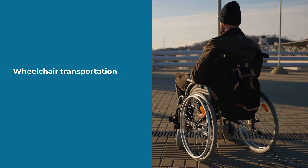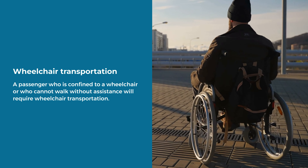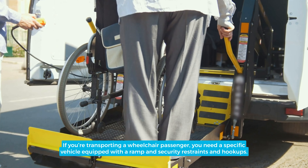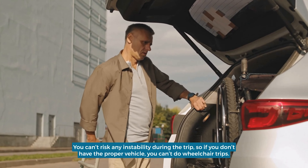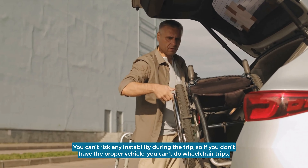Wheelchair Transportation: A passenger who is confined to a wheelchair or who cannot walk without assistance will require wheelchair transportation. If you're transporting a wheelchair passenger, you need a specific vehicle equipped with a ramp and security restraints and hookups. You can't risk any instability during the trip, so if you don't have the proper vehicle, you can't do wheelchair trips.